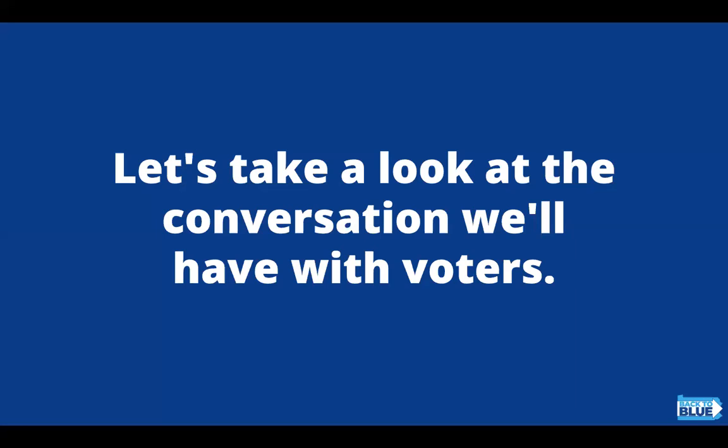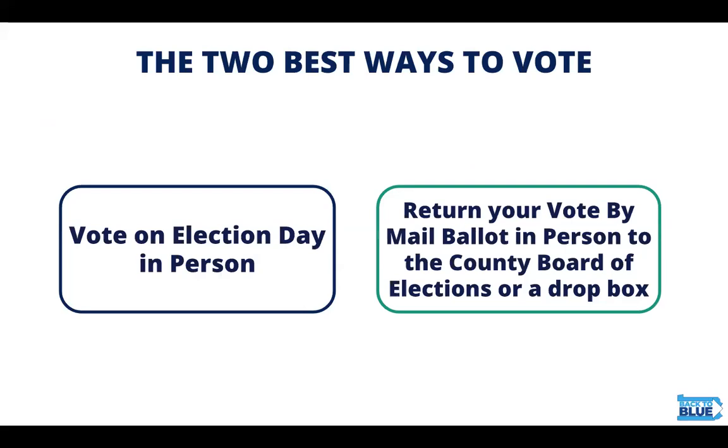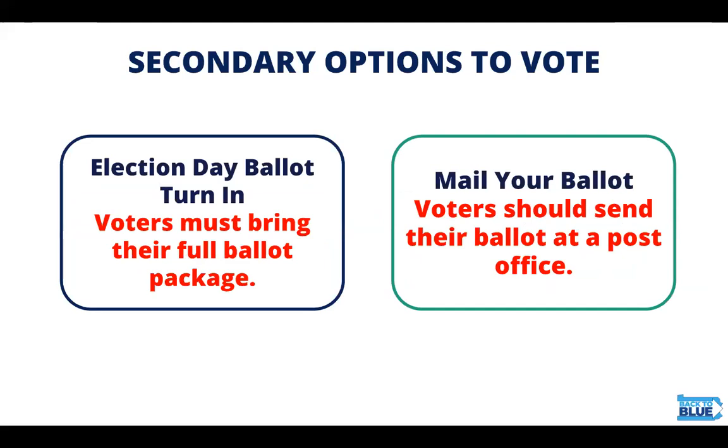Let's look at the conversation that we'll have with voters if we're canvassing. We are making a plan with voters to cast their ballots and we're going to discuss the two best ways to vote with them. The first is to vote on election day in person, and the second is to return your vote by mail in person to the county board of elections or a dropbox. If voters who have a mail ballot want to switch to voting on election day, they must bring their full ballot package. If they don't bring it, they can still vote but they'll be using a provisional ballot, which we like to avoid. If voters are unwilling to switch to any other option, they can mail their ballot — we highly recommend at an actual post office, not a mailbox and not by giving it to a local mail carrier. Remember, these are the secondary options.